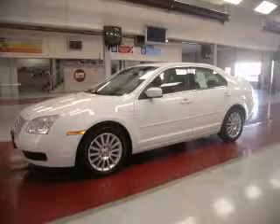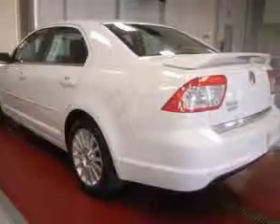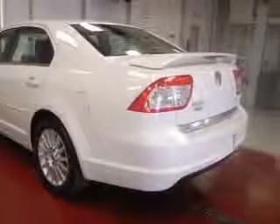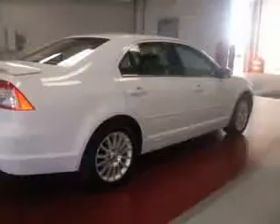We are proud to present this excellent 2006 Mercury Milan. This Milan has a four-cylinder engine and an automatic transmission. This vehicle has an Oxford white clear coat exterior and includes the following options: